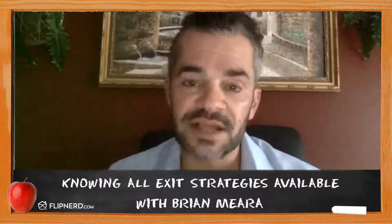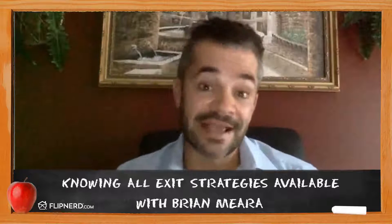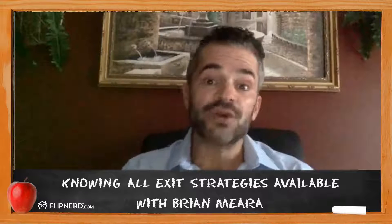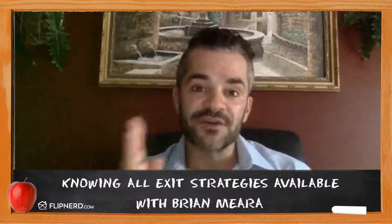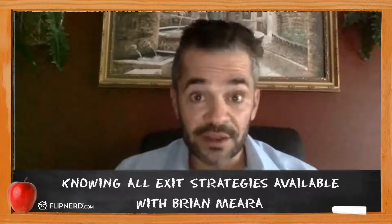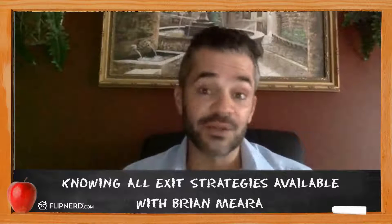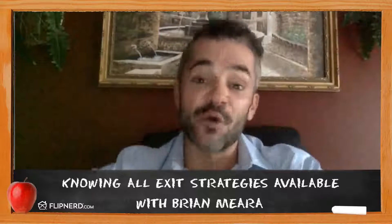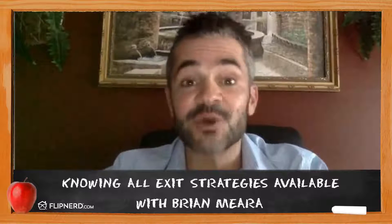People say short sales aren't as prevalent as they used to be, and back a few years ago they were everywhere. I still do them every day. There are still plenty around, and once you understand that you control the property with four different specific exit strategies to deploy, it becomes a very powerful way to acquire properties — because you can literally do anything you want with it. That's why they've always worked and why I always will work them. Get out there and find them, knowing you have different options when you're ready to close the deal and make some money.